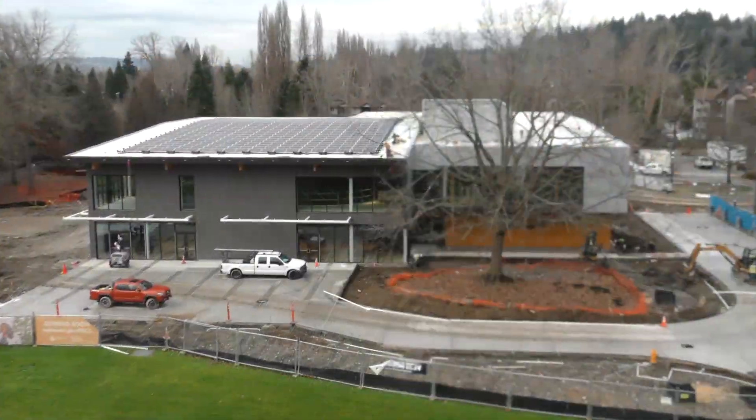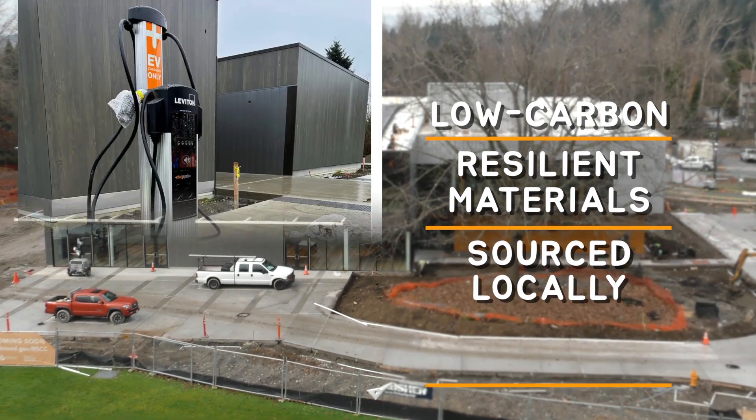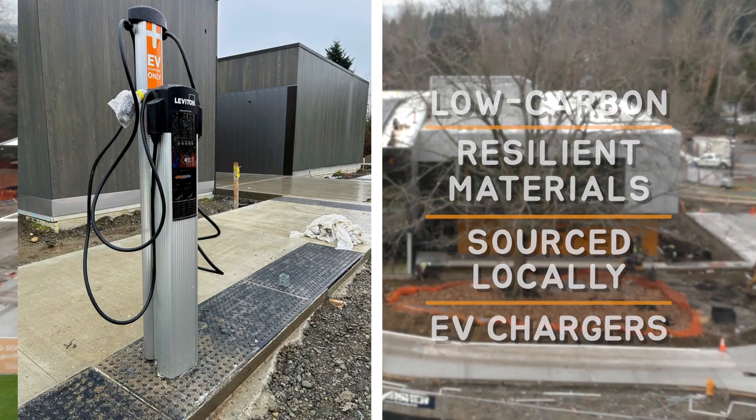The building also uses low-carbon, resilient materials, many of which have been sourced locally, and integrates EV chargers. It's these kinds of features and other amenities that will make this a uniquely sustainable and beautiful gathering space for all of our community members to enjoy and take great pride in.